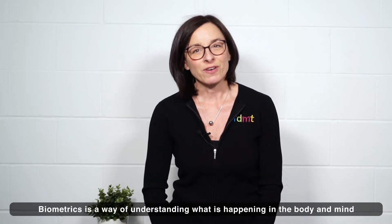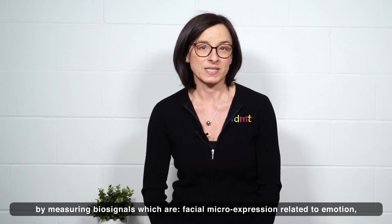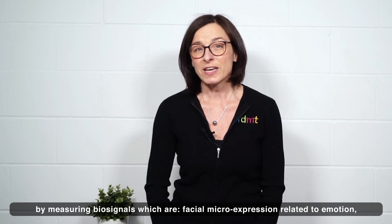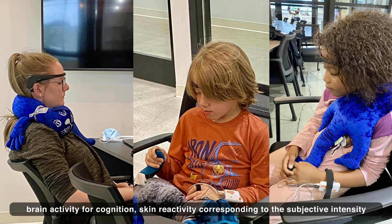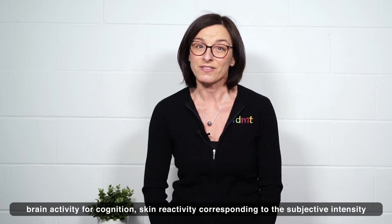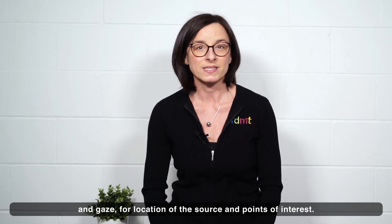Biometrics is a way of understanding what is happening in the body and mind by measuring biosignals, which are facial micro-expressions related to emotion, brain activity for cognition, skin reactivity corresponding to the subjective intensity, and gaze for location of the source and points of interest.